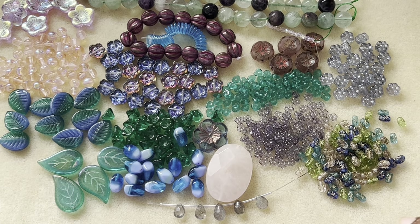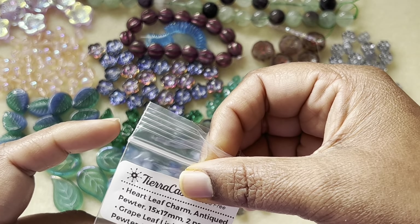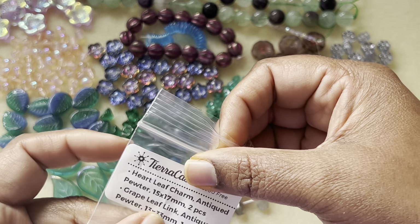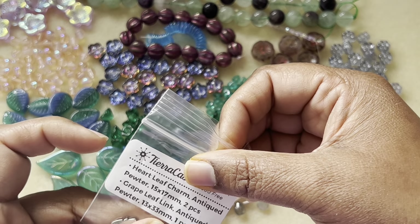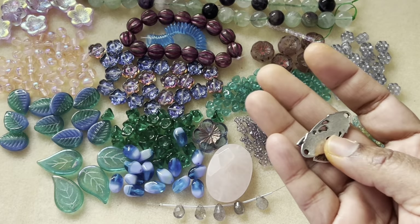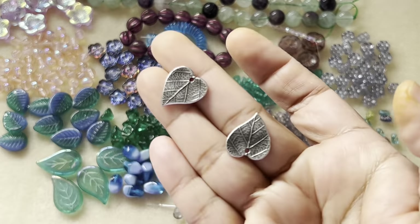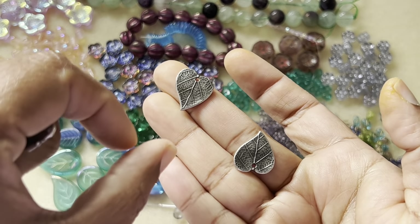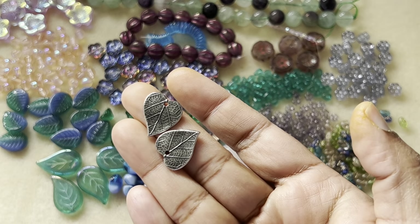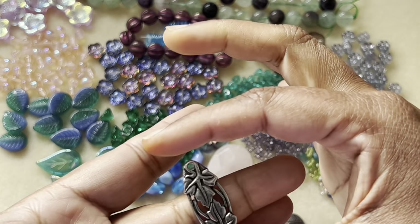Last but not least, we have our TeraCast components: heart leaf charm, antique pewter, 15 by 17 millimeter, two pieces; and grape leaf link, antique pewter, 13 by 33 millimeter, one piece. We have three components from TeraCast total — these two leaves and one solid piece. Very pretty and cute!